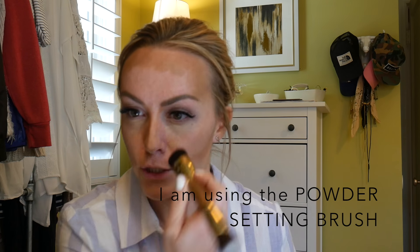Before I blend everything in, I'm going to add my highlighter. I'm putting it under my eyes, shaping my nose a little bit, on my T-zone, down the bridge of my nose, and under my lips.